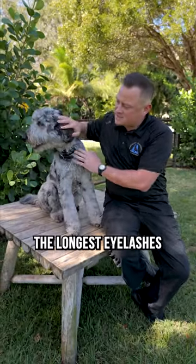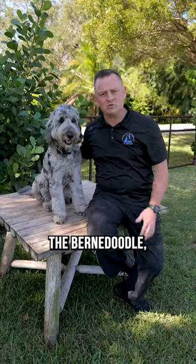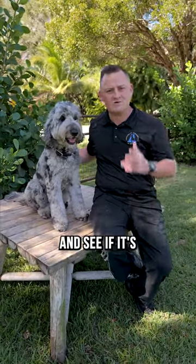I'm not quite sure, but these might be the longest lashes I've ever seen on a dog. If you're interested in finding out more about the Bernadoodle, stay tuned. We're going to do a couple of quick videos and share with you our experience with the Bernadoodle and see if it's the right dog for you.